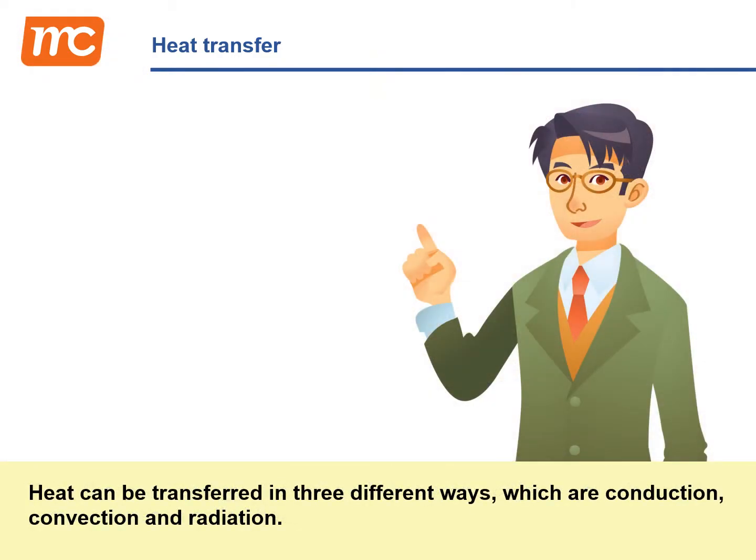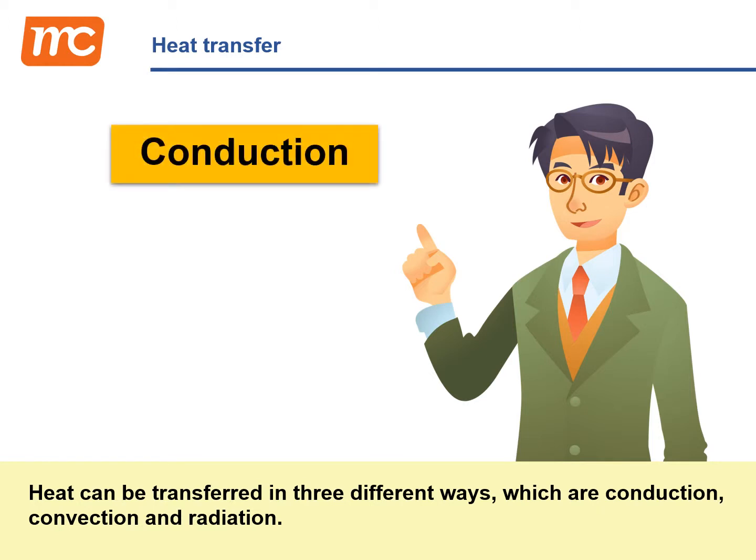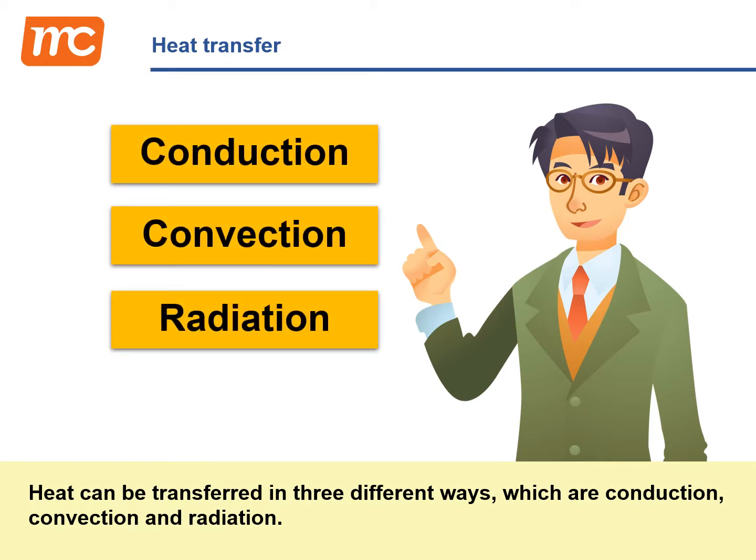Heat can be transferred in three different ways, which are conduction, convection, and radiation.